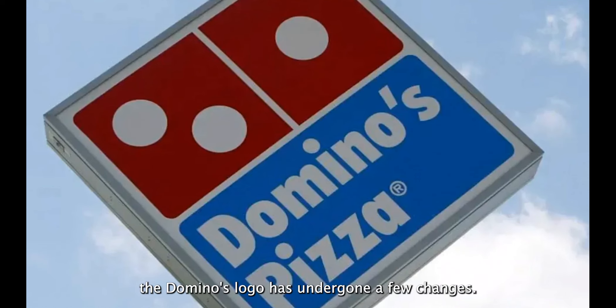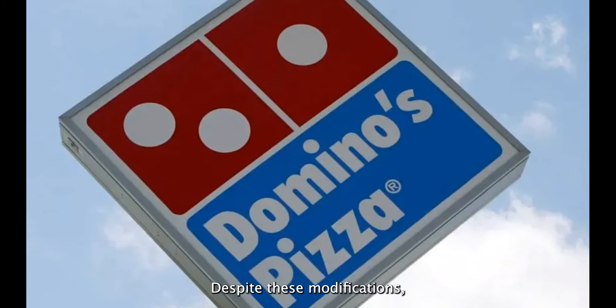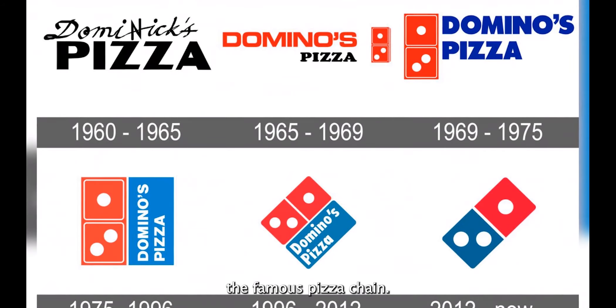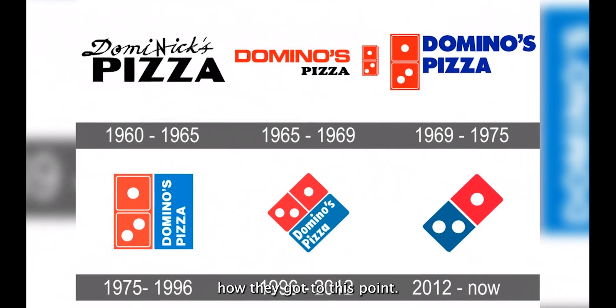Since the brand's inception, the Domino's logo has undergone a few changes. Despite these modifications, some elements of the logo, like the font, remain unchanged. In this video, we'll go over the evolution of the brand logo of the famous pizza chain. We'll also go over the history of the brand and how they got to this point.